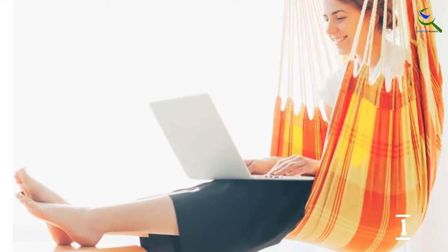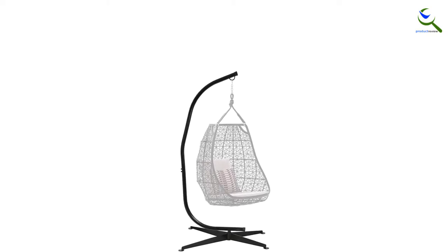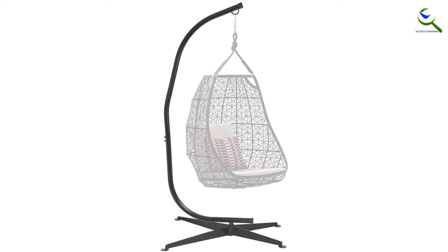Also, the hammock stand can be used for both indoor and outdoor use. Moreover, the hammock stand blends in with your home decor and is easy to assemble. Also, the hammock stand is made from a durable, heavy-duty material that is rust resistant and lasts a lifetime.